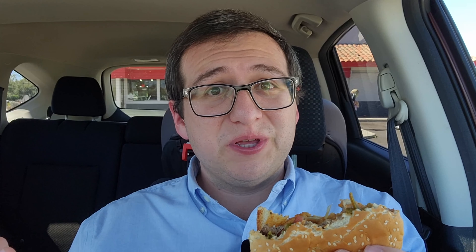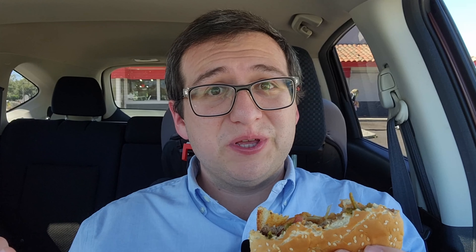Time for the rating. I'm going to rate the spicy western bacon cheeseburger from Carl's Jr. I'm going to give it a solid 7.5 — it's actually pretty good. Really, really flavorful, I would say, especially if you like spice. Overall it was pretty good, and I'll see you on the next one.